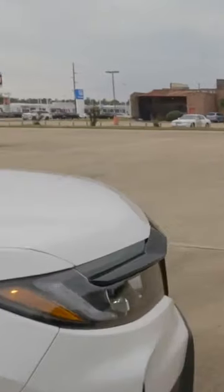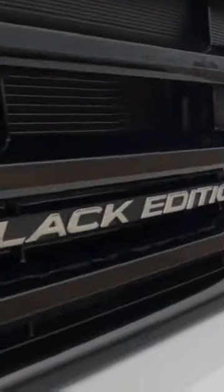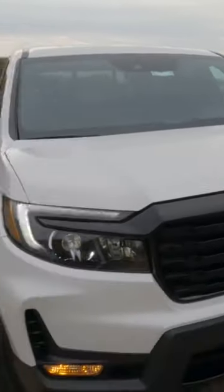Well, there are three different exterior colors — obviously crystal black being one. You also have platinum white and sonic gray. LED headlight.